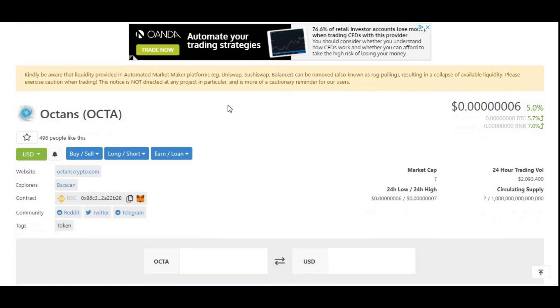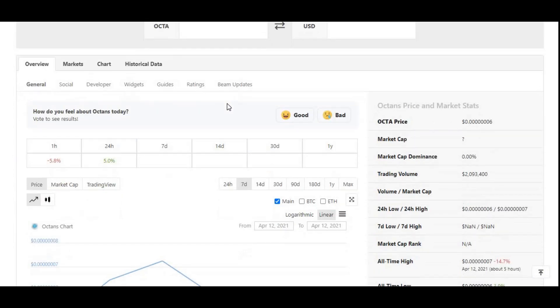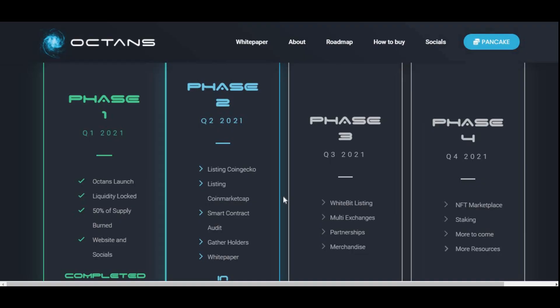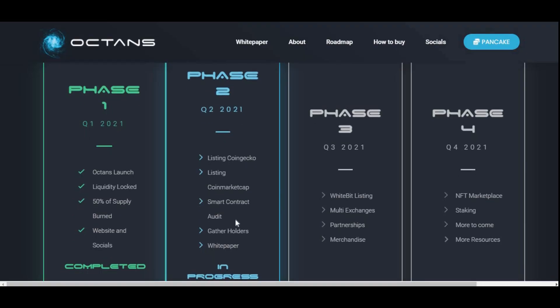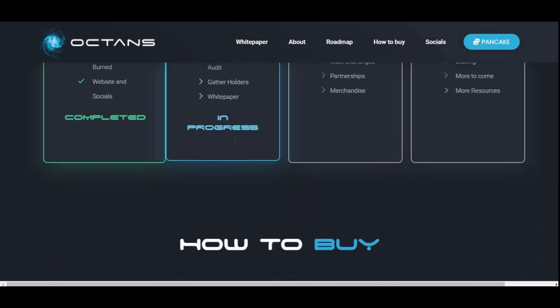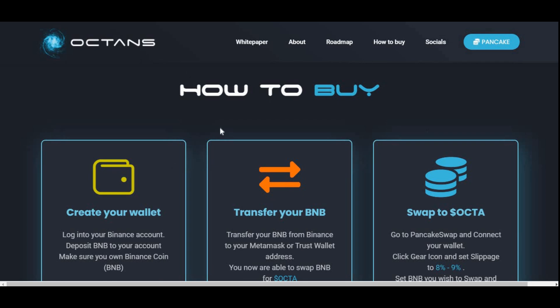Very exciting news! Let me know in the comments if you heard about this before I posted the video, or if you only found out because of it. Let's go to their website — they've got CoinMarketCap and more planned for Q2, which is currently in progress.